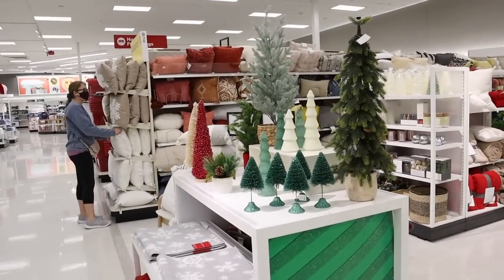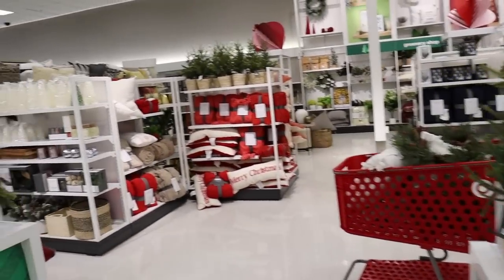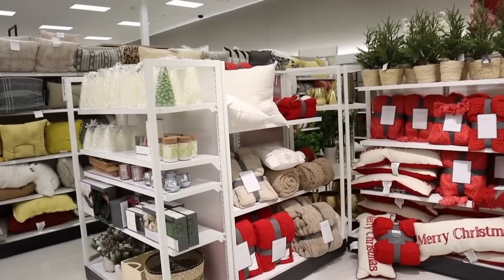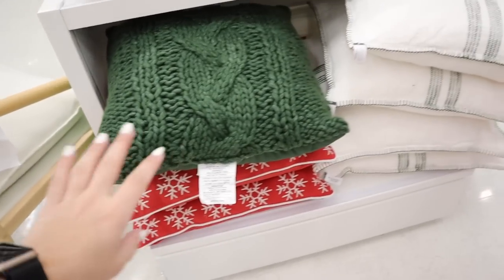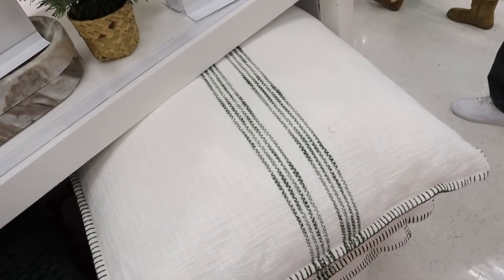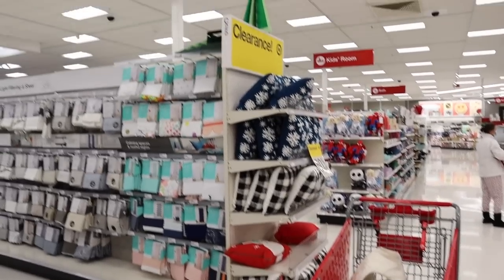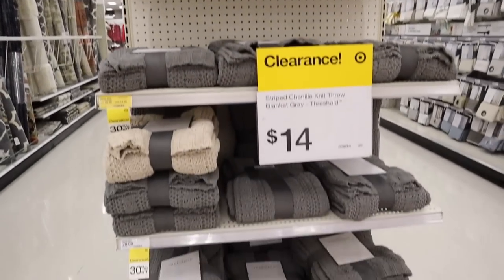They still have a lot of these greens left, which is great. So many cute little trees, bath mats, lots and lots of pillows. So I think I'm going to hit the jackpot. Like all of these are great. I love this green one. I love this Hearth and Hand green striped one. That's super great. All of this stuff is 50% off — great clearance on all the pillows and blankets.